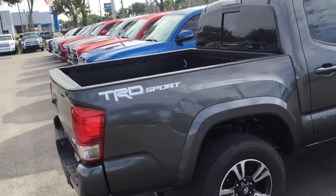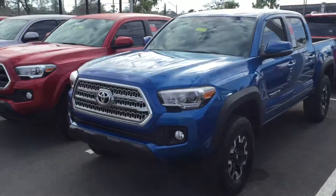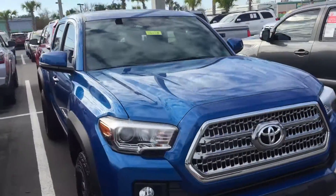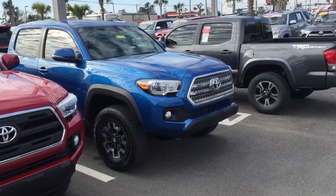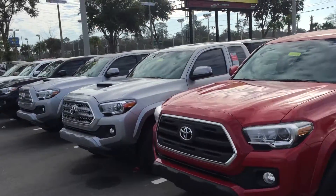Hey, good morning James, this is Saif here at Arlington Toyota. I got your inquiry this morning on this 2017 TRD Off-Road Tacoma. I know we had spoken a few days ago about a pre-owned magnetic gray one, but here's the one you inquired about. I just want to show you our brand new Tacoma inventory.